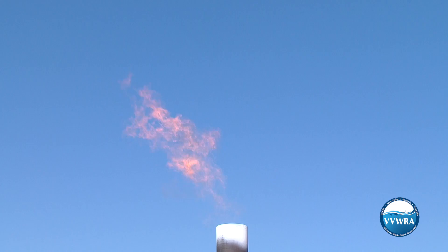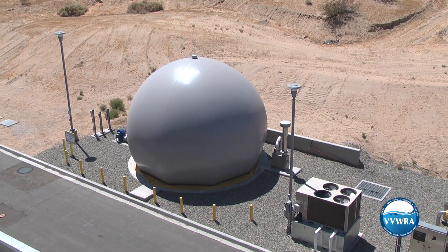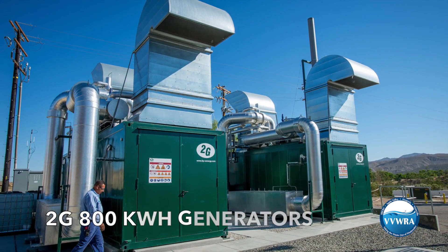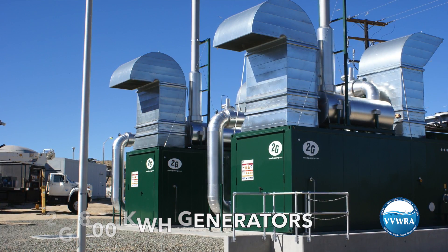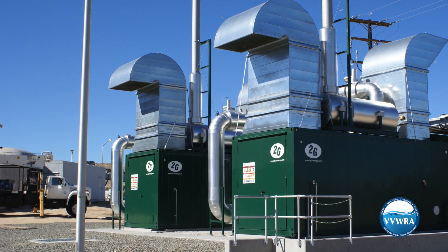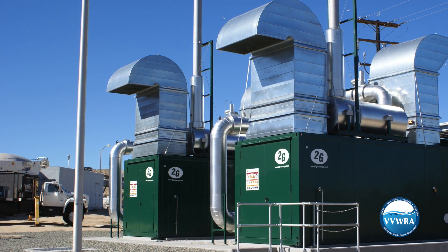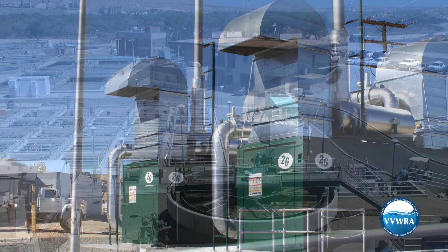In the past, the biogas would simply be burned off. But with Omnivore, the gas is collected and cleaned before it's used to power a pair of 2G 800-kilowatt-per-hour generators. When running at full capacity, the 2G generators can create enough electricity to power up to 90% of VVWRA's plant operations, making it virtually energy neutral.